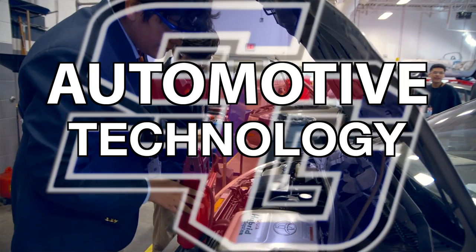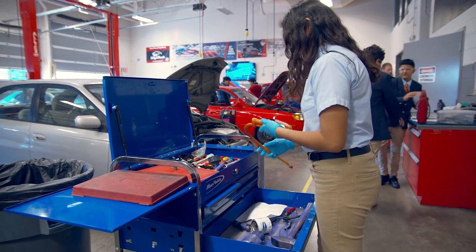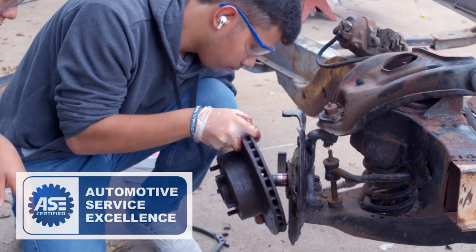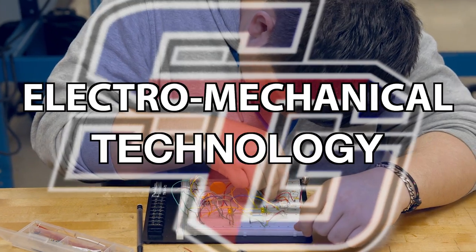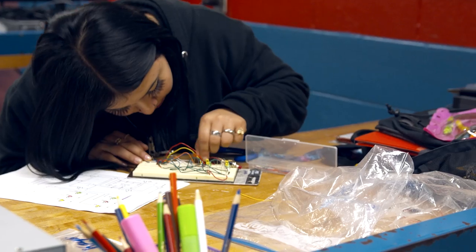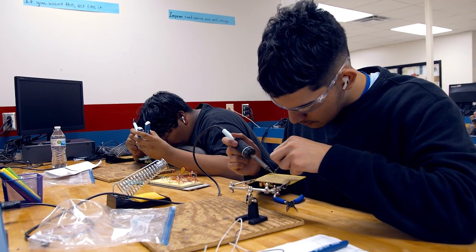Here at South Garland High School the P-TECH classes offered include automotive technology, where you can learn how to work on motors and earn an ASE certification right here at South Garland High School. Also available is electromechanical technology, a hands-on program that helps you learn how to maintain and fix multi-million dollar machines in manufacturing facilities.